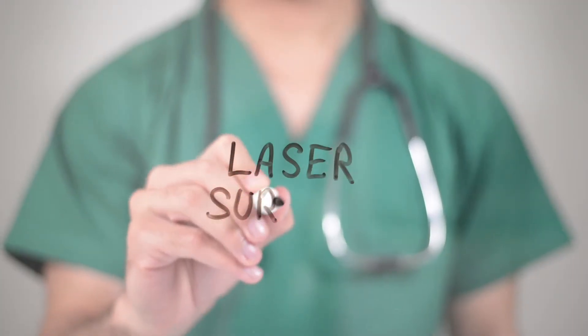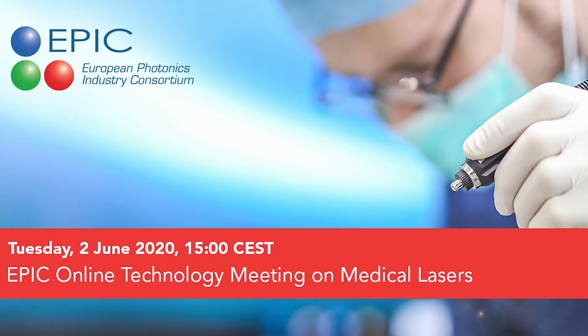So where does photonics come in? In the past year, we discussed the topic of medical lasers and sensors with brilliant surgeons like Dr. Stefano Regucci. They told us exactly what they need.